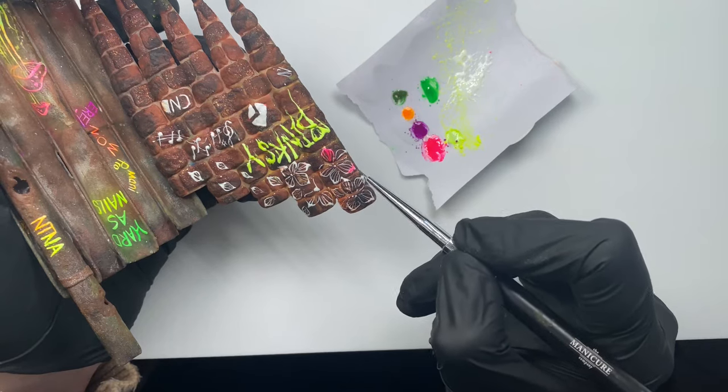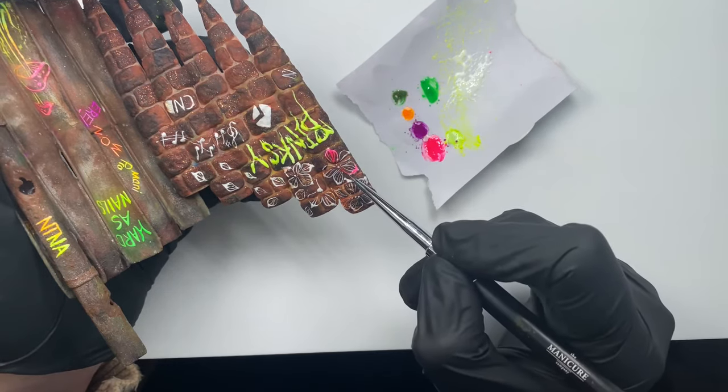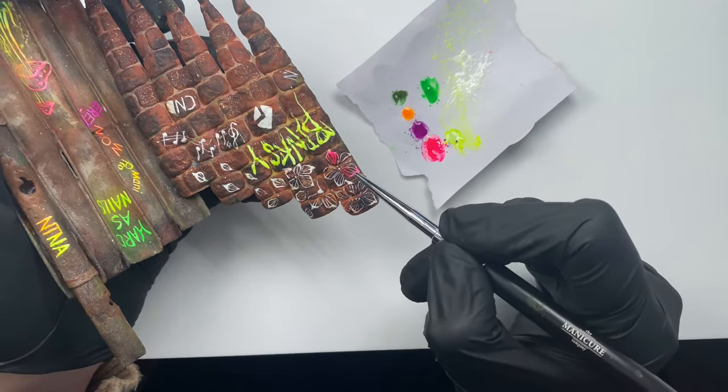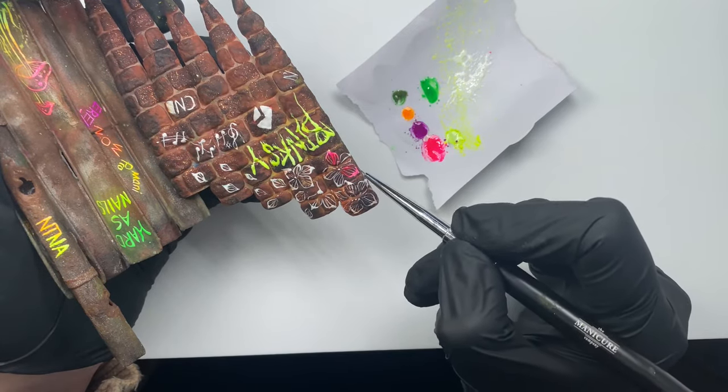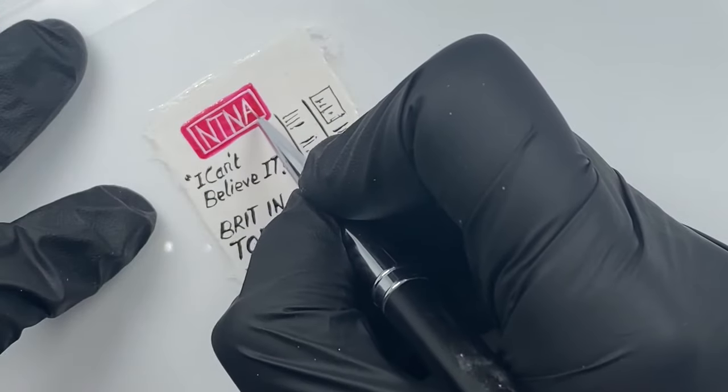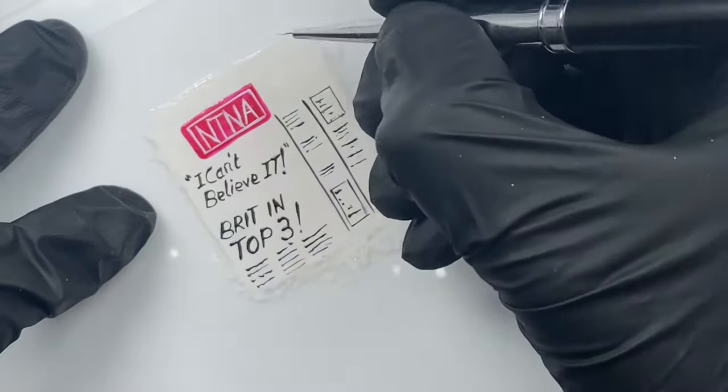Now to make this graffiti pop: get some top coat and some neon pigment together, go over your white gel polish, and it's going to look great under a UV light. Just picking up my copy of Next Top Nail.